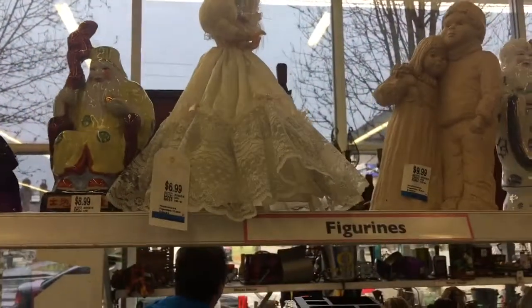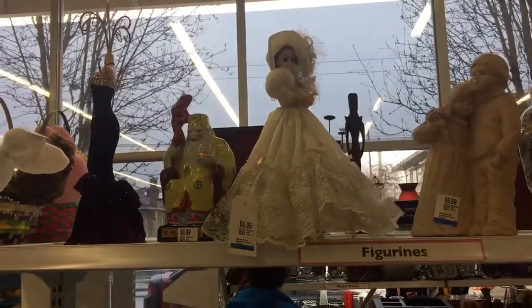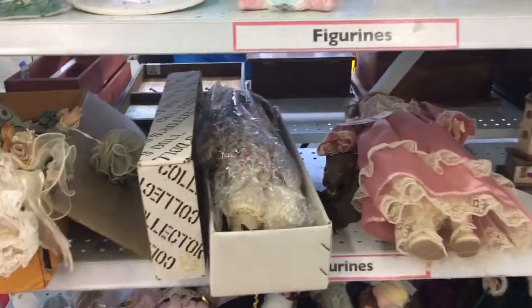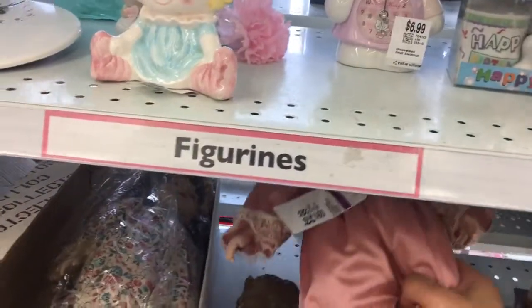She spins around and she plays music. Quite pretty. But I'm going to go down the shelves and show you what's on the shelves in terms of porcelain dolls.